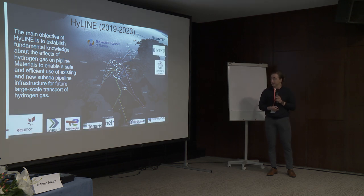This project is funded by the Research Council of Norway and several industrial partners, and the main work is done by both NTNU and SINTEF, and also Kyushu University in Japan.